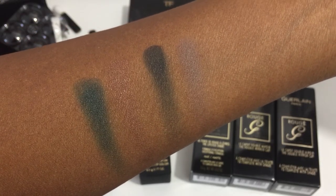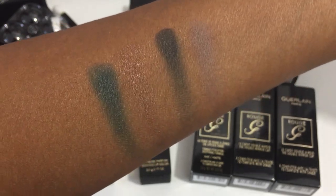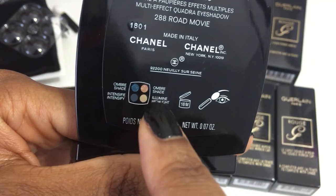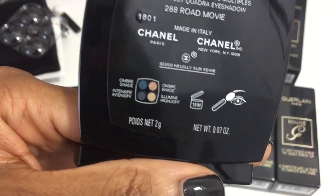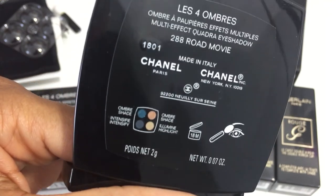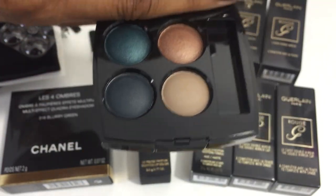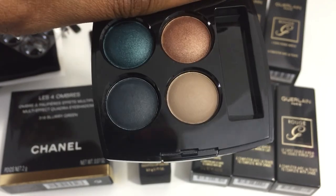Here are the swatches of the quad. It's going to be fun playing with this. There aren't actual names listed for the colors — it's more so just highlight, shade, and intensify is how they refer to it. But I'm very happy to have this quad. It has been on my list and now it's in my collection.